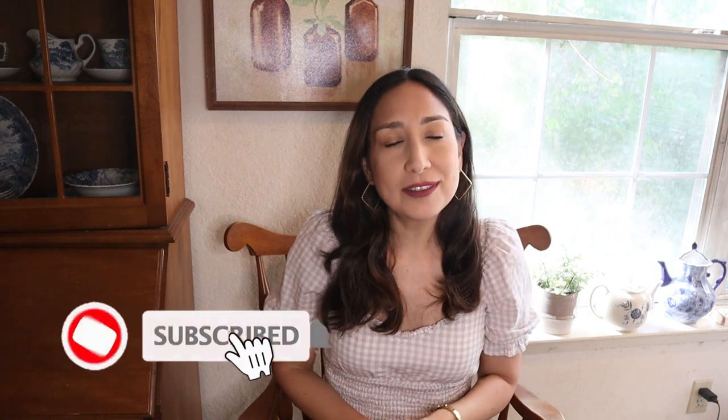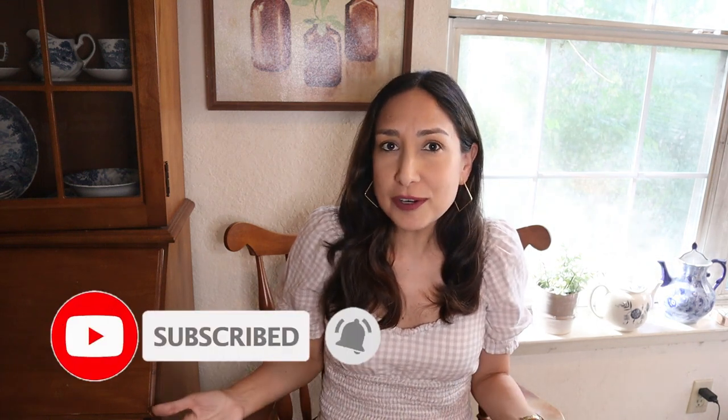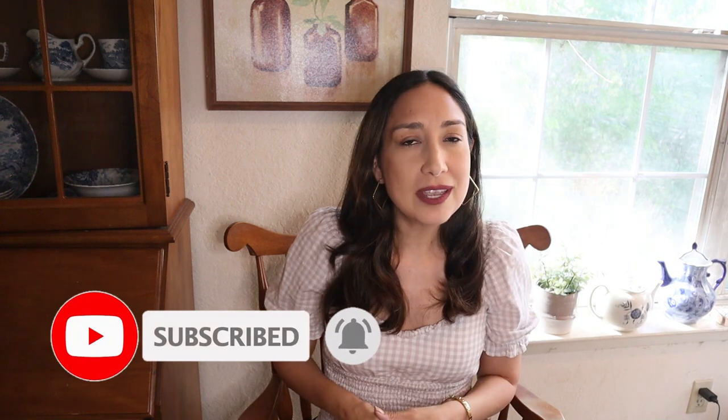Hi everyone, welcome back to my channel. I'm Millie, and today I'm going to show you some fall decor from Hobby Lobby and Target — the new Hearth and Hand line. The stores I went to weren't fully stocked yet, at least the ones where I live, but I'm going to show you what I found. At the end of the video I'll show you a few cute things I got. If you're new to my channel, don't forget to subscribe. Okay, let's go to Hobby Lobby first.